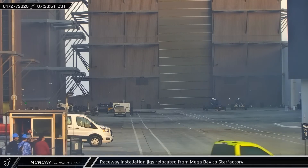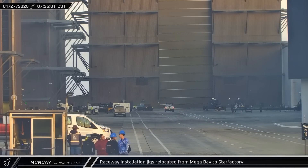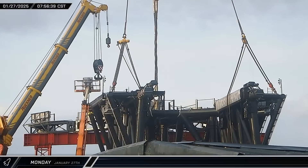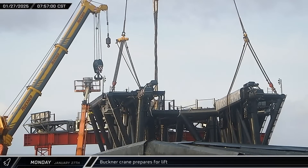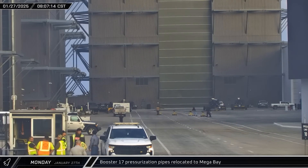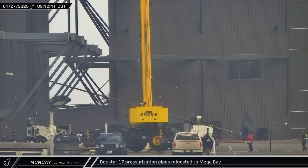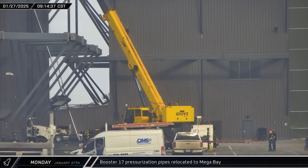On Monday, rover camera caught Booster Raceway installation jigs being brought out of Mega Bay 1, rolled across the ring yard, and back into Star Factory. Around that same time, the Buckner crane raised its hook, taking the slack out of the rigging as it prepared for the lift. Back at the build site, Booster 17's pressurization piping was brought over to Mega Bay 1 from Star Factory and taken inside as the assembly of this latest Super Heavy continues.